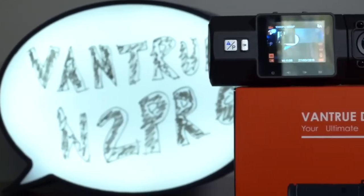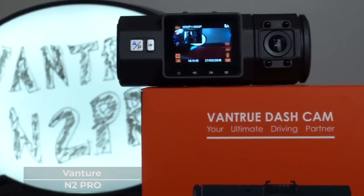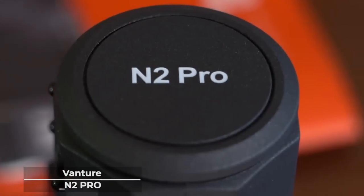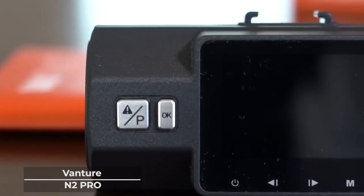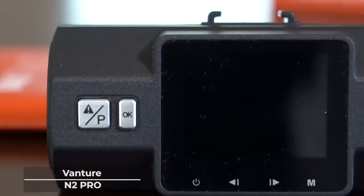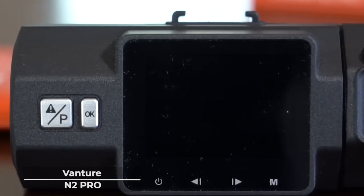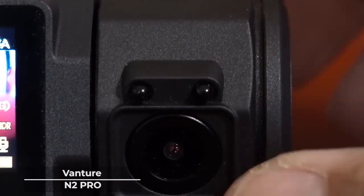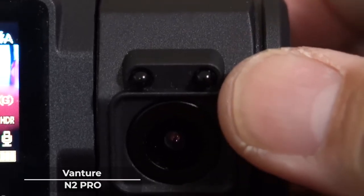First up is Vantrue N2 Pro. Retailing at $169.99, Vantrue N2 Pro, as the first runner on our list, surely packs a punch. Vantrue N2 Pro features a dual 1080p front and inside recording at 30fps, giving you an incredibly clear and smooth recording of your surroundings.